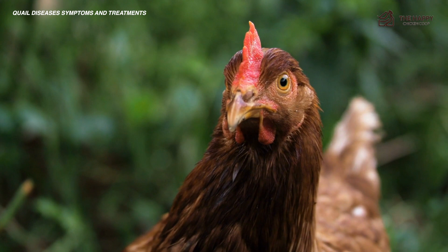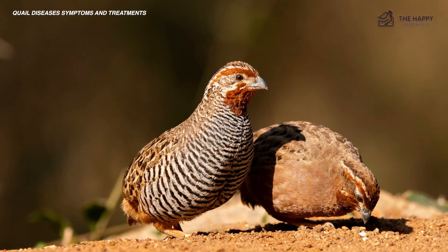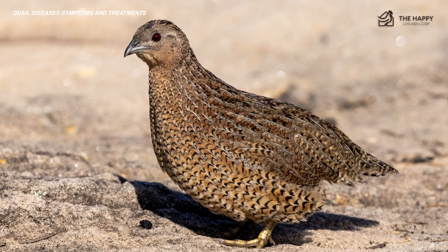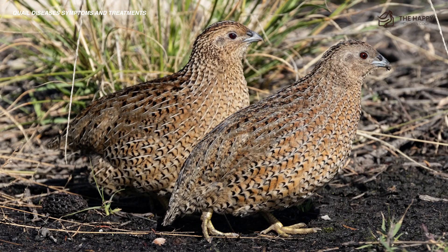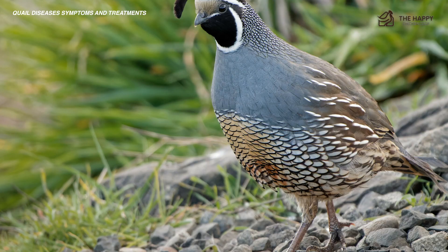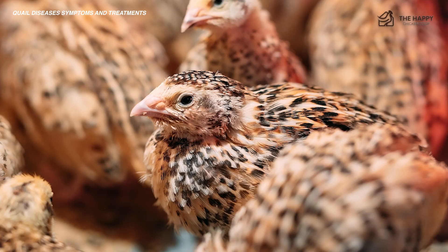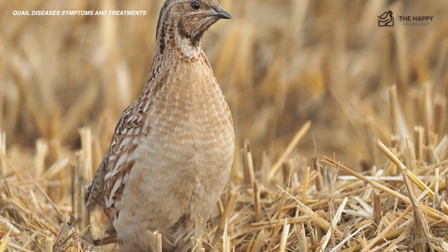If you believe your flock has contracted quail disease, talk to your vet or reach out to them for treatment methods as soon as you can. Once the disease has taken hold, it moves fast. Most quail will not survive the disease, but if caught quickly, you may be able to prevent the spread and treat birds in the early stages. It can be challenging to prevent quail disease from infiltrating a healthy flock because it is often spread by wild birds. One way to ensure that your quail do not get quail disease is by keeping them confined in an area away from other birds.